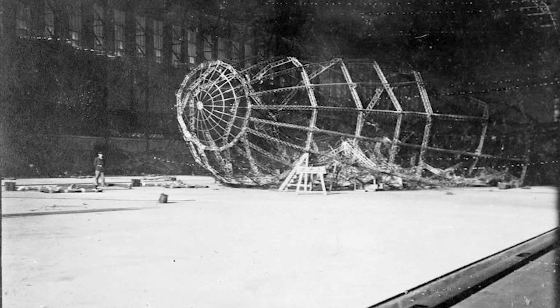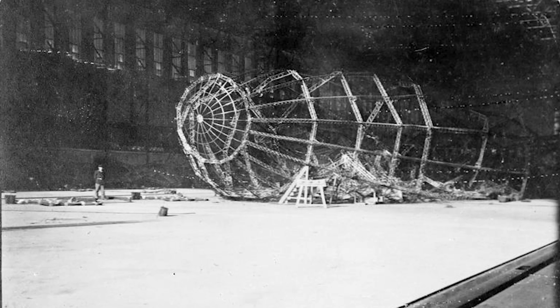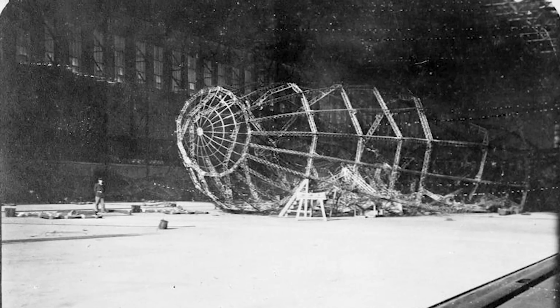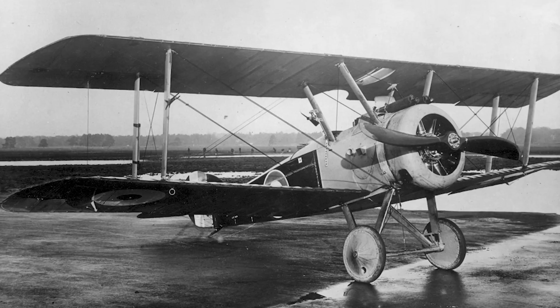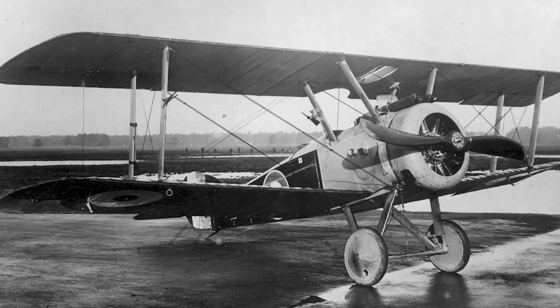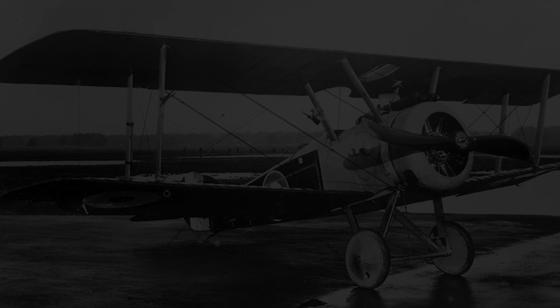The Germans had been using this base to conduct nighttime bombing raids over Britain, but the bombing of Tondern caught the Germans completely by surprise because they thought the base was way too far out of reach of British aircraft. But despite the success of the raid, the shortcomings of early aircraft-carrying ships were proven by the fact that not one of the seven Camels made it back to Furious.